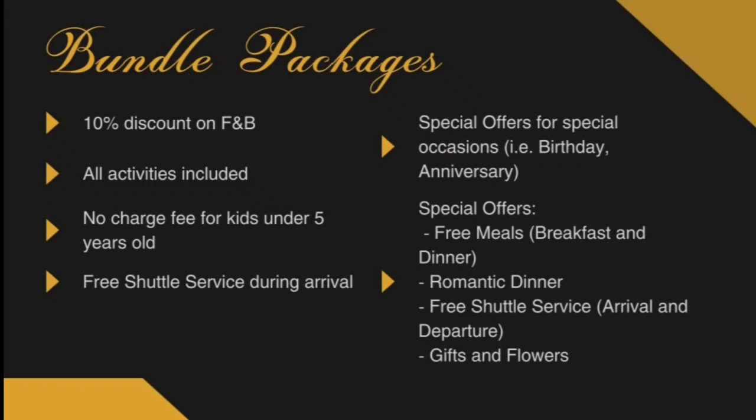Here is the bundle package offered by our hotel. We called it the bundle package because it has almost everything that can be offered in a hotel. Included in our package are: a 20% discount for every food and beverage outlet in the area, no charge fee for kids under 7 years old, all activities included, and special discounts for celebrations such as birthdays and anniversaries. Guests are free to choose one special offer for their special day.